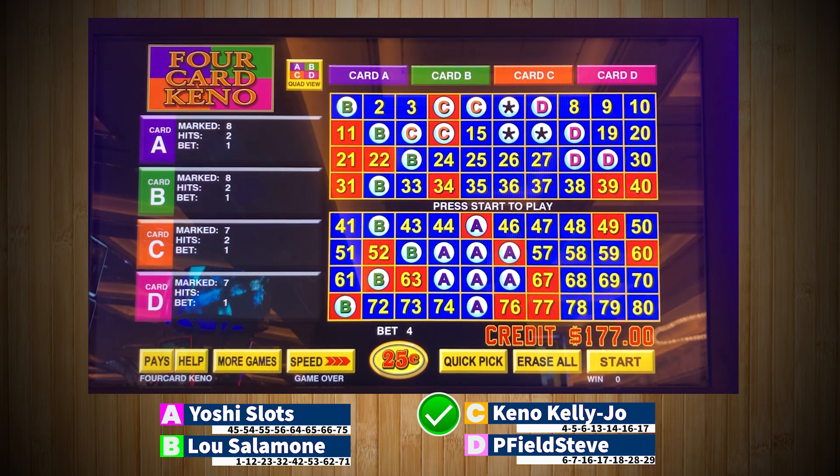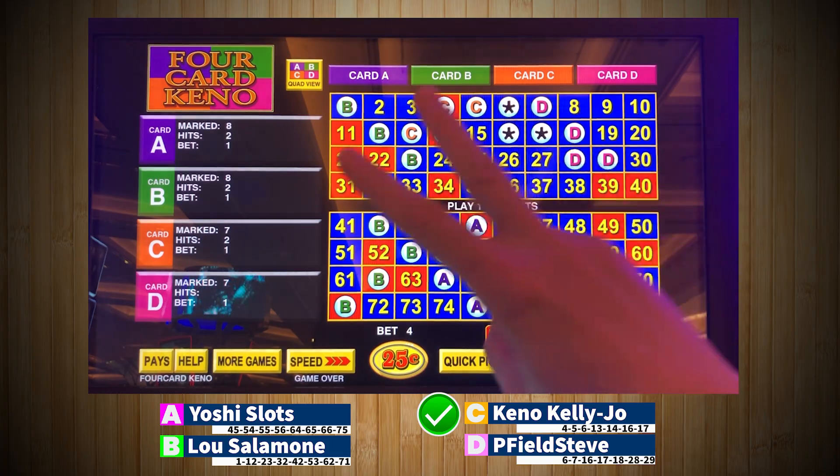Thank you guys so much for watching day one and two so far. We're going to move on to group B tomorrow to finish up round one on Wednesday and Thursday, and then round two will be Friday — we'll just do all of round two on Friday. Please come back. Thanks again, everyone, for watching. Please like, share, subscribe. Tell your friends about the second annual Quick Honey Slots Keno Madness Tournament. We'll see you tomorrow. Peace.